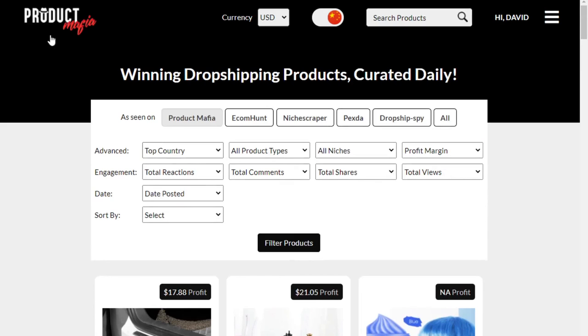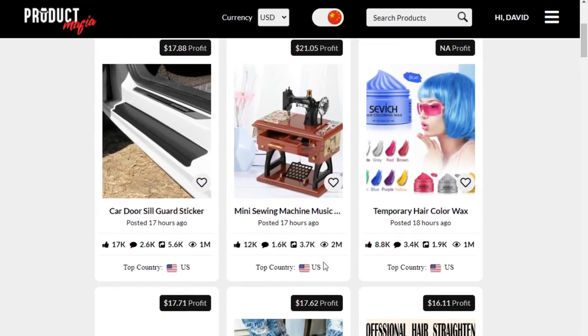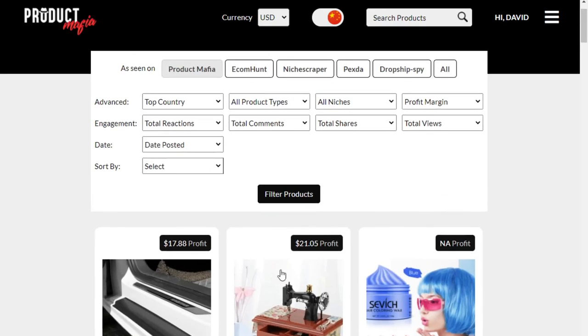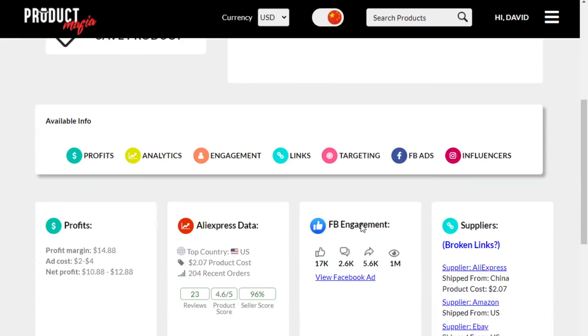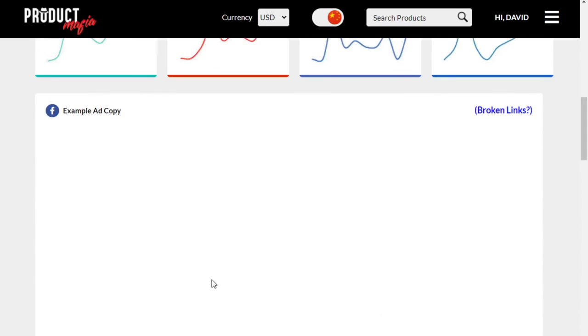That concludes this video. If you want to see more winning products just like the ones you've seen here, be sure to check out Product Mafia — every single day we upload new winning products to the website along with full data to show you why it's a winning product. We also give suppliers from both the US and China, and we give all the product data including suggested Instagram influencers and so much more.